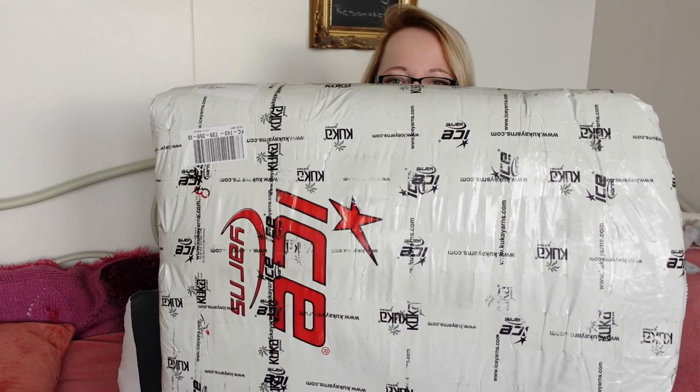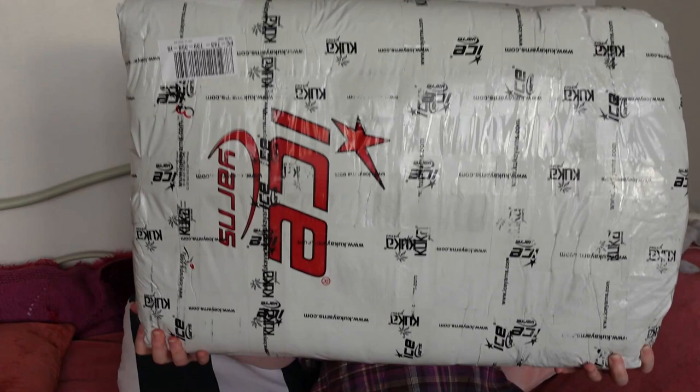So yes, this is my 11th Ice Yarns haul. This isn't the biggest order I've made, but this is probably the biggest bag I've gotten. Look at the size of this thing! Honestly, I didn't feel like I ordered a lot but the bag was bigger than I expected.